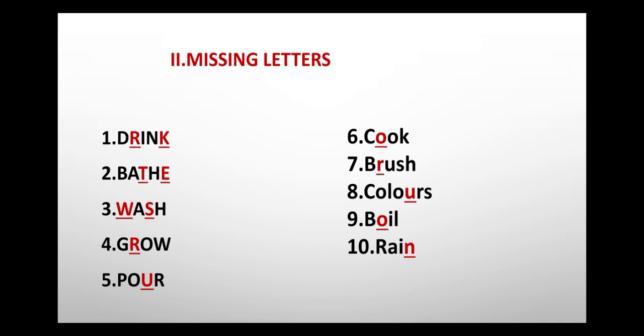Tenth one: rain, R-A-I-N, rain. Let us say them one more time.